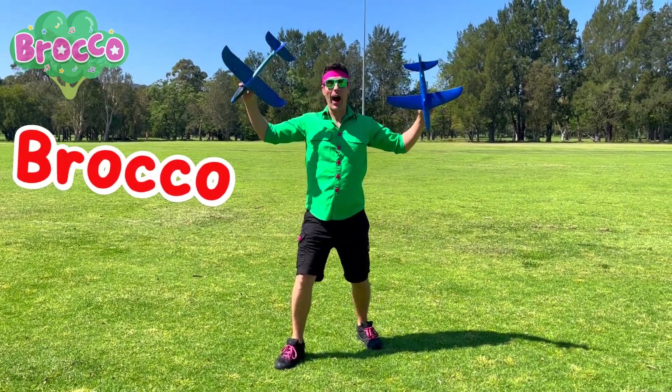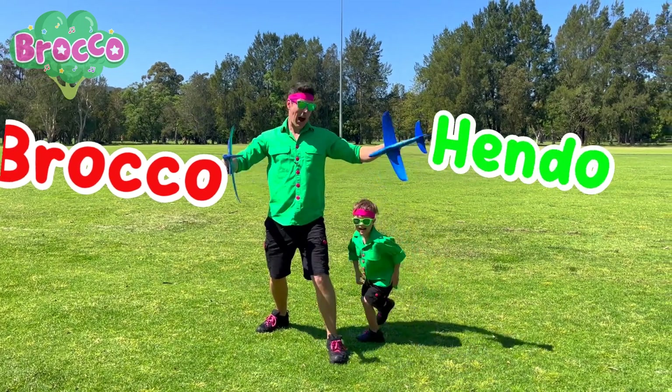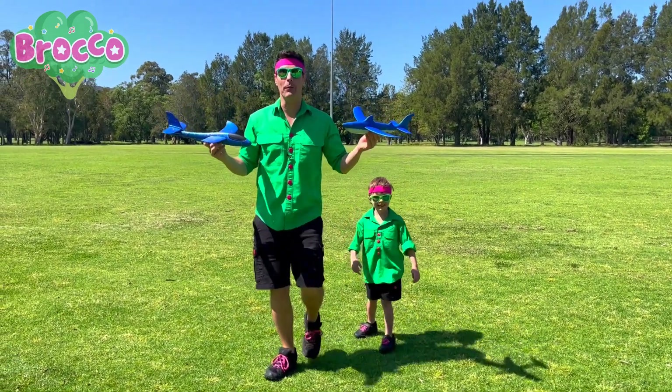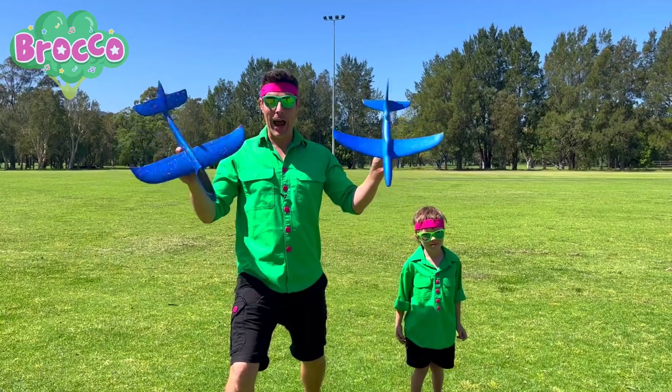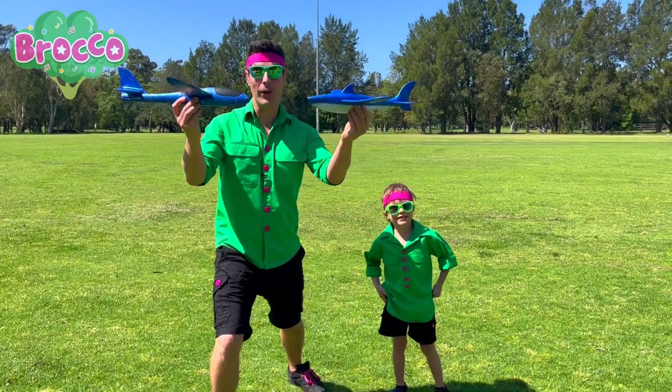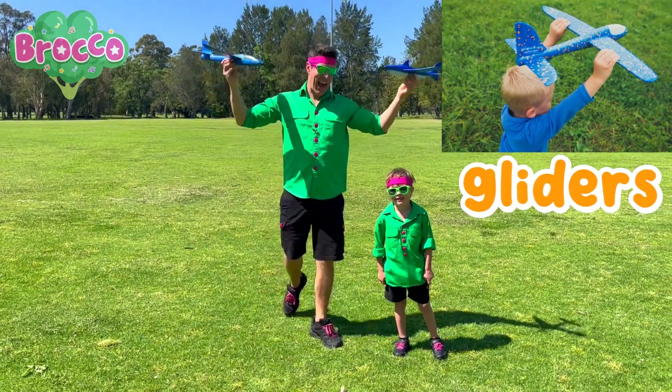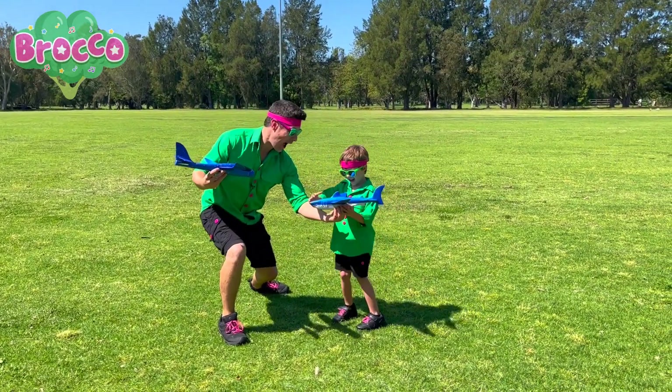Hey, hey, it's me, Plucky. And I'm here today with Hendo. Hi, hi. We are down at the park and we're looking at something really fun and really cool. Do you know what we've got here? We're looking at gliders. Yeah. Do you want to hold one of these, Hendo? Yeah.